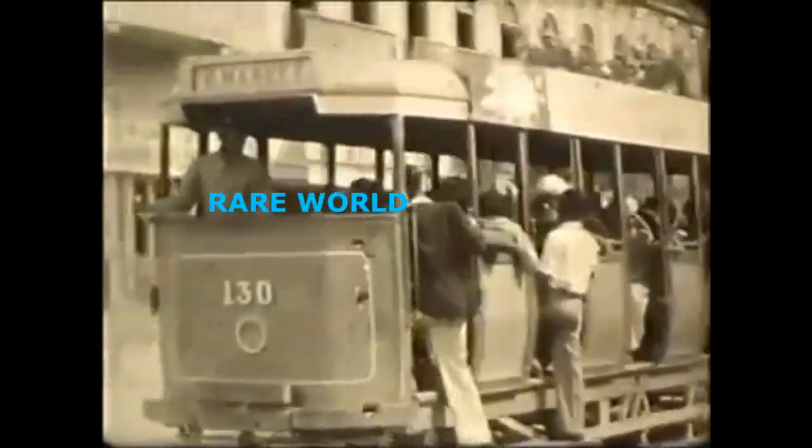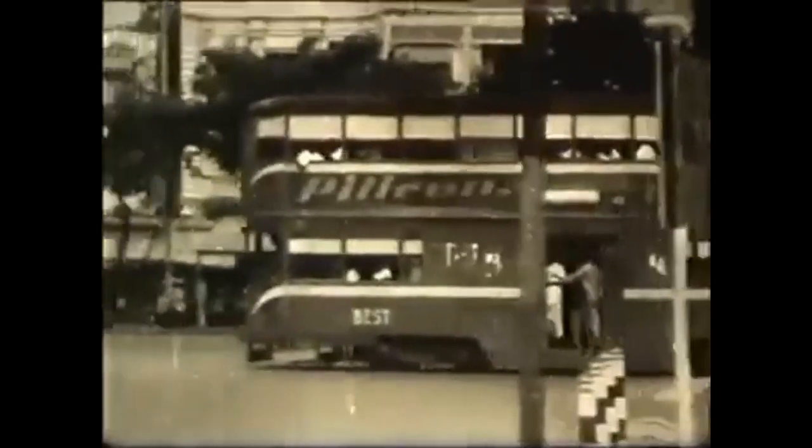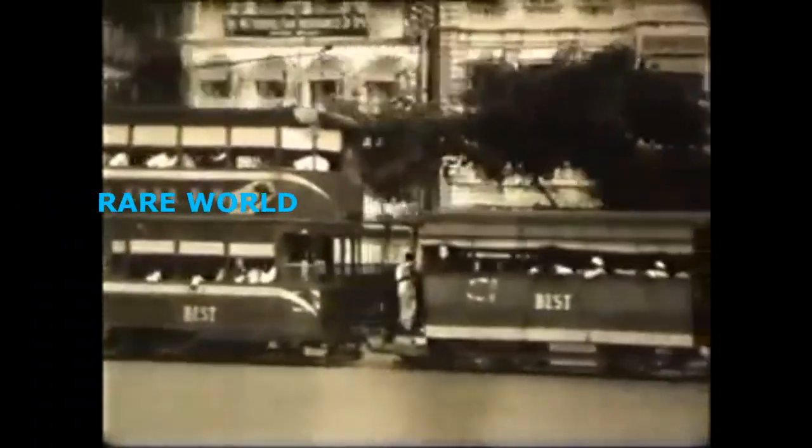Motorised transport seems mostly to have been in the form of trolleys and trams. One day the soldier comes across a convoy of carts drawn by camels, about to carry pipes to some building project.